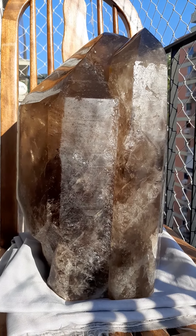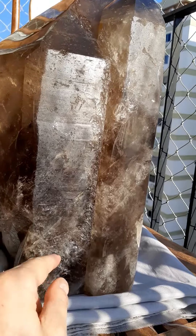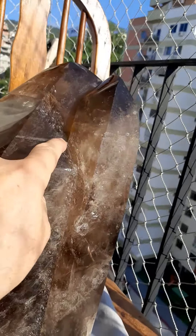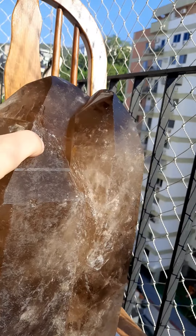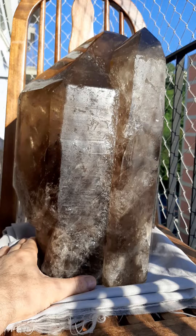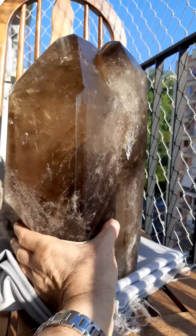Now we have a very big, very heavy crystal here that I just got in the last little while. You see this line that runs all the way up here and all the way up here? That's a lightning struck. My buddy Sharozo — that's his nickname — Hinaldo brought this to me.